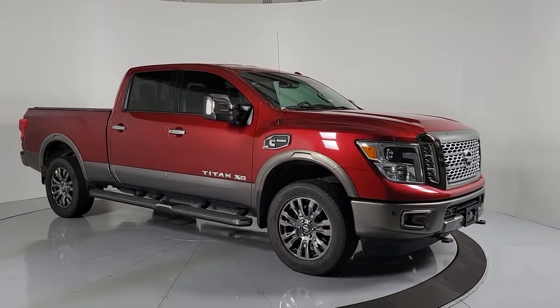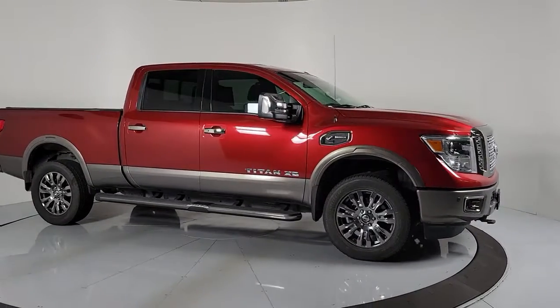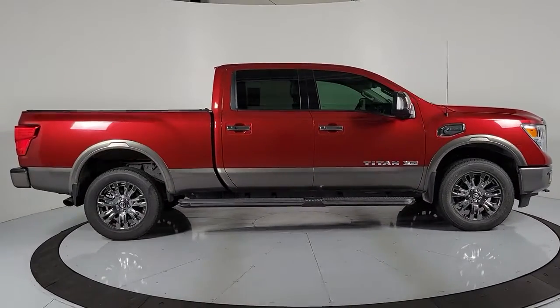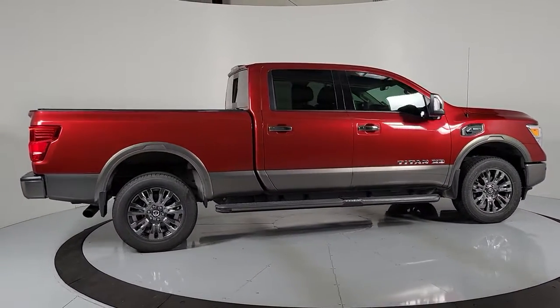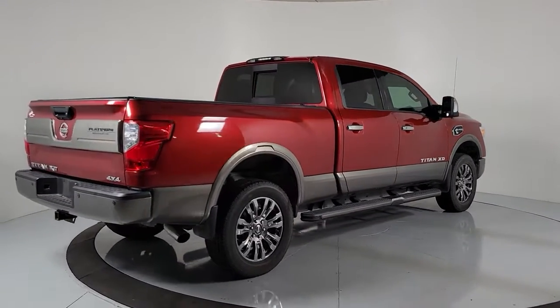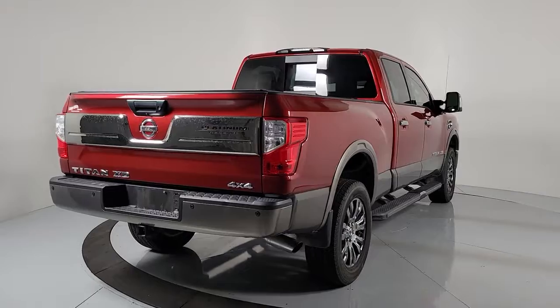Hop into the 2017 Nissan Titan. This vehicle is an outstanding buy with fewer than 30,000 miles on the odometer. You'll love the comfort of this handsome Titan — its serene cabin, luxurious seating, and quick acceleration elevate every excursion.